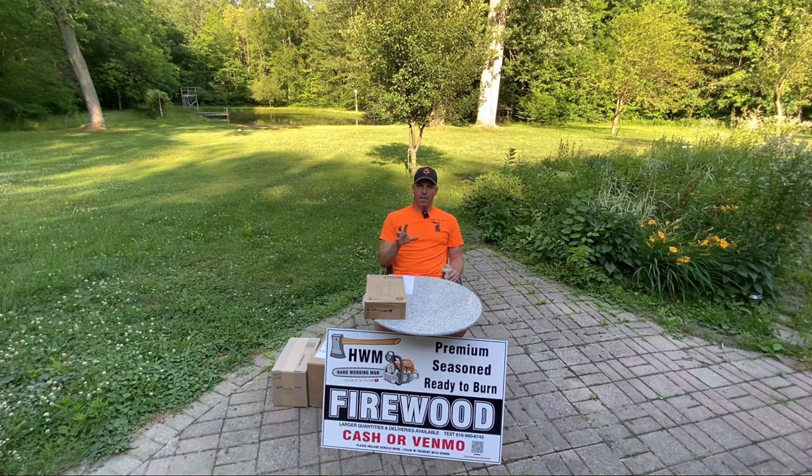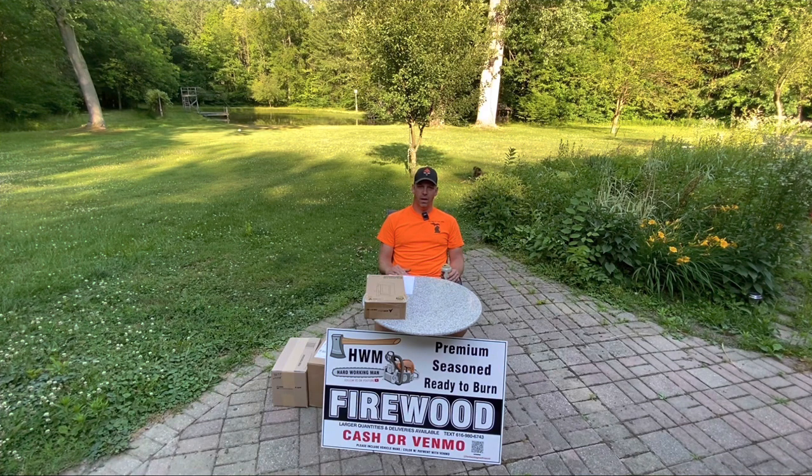I put the bundle stand at my brother's cottage. That one has done much worse than I expected, and the main reason I believe is gas prices. A lot of people that own properties on the cottage come from Chicago, and my brother said this year he's had the lake to himself. Even Memorial Day weekend it was empty — a ghost town. Gas is close to $7 a gallon in Chicago and people are staying home. I've only sold a few bundles out of that stand.